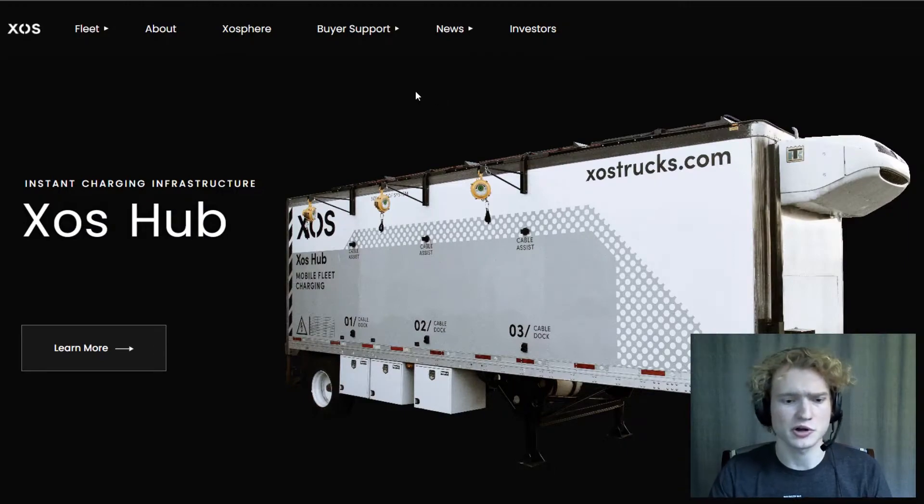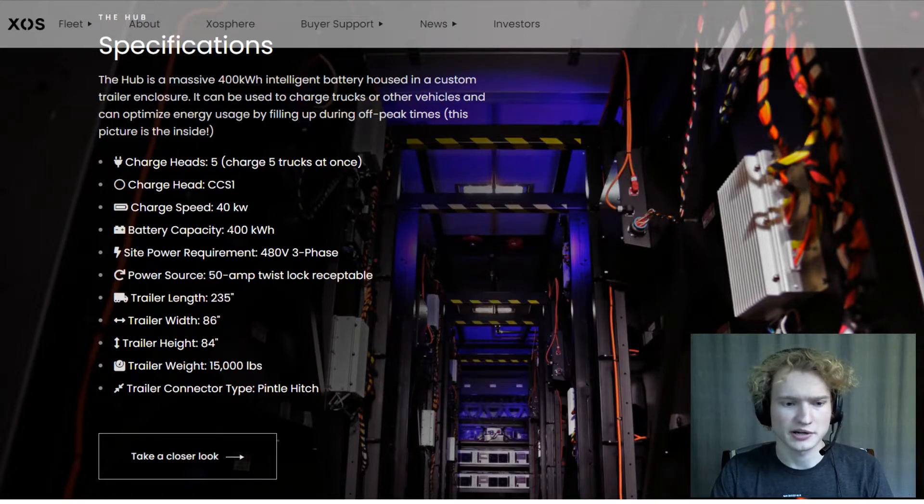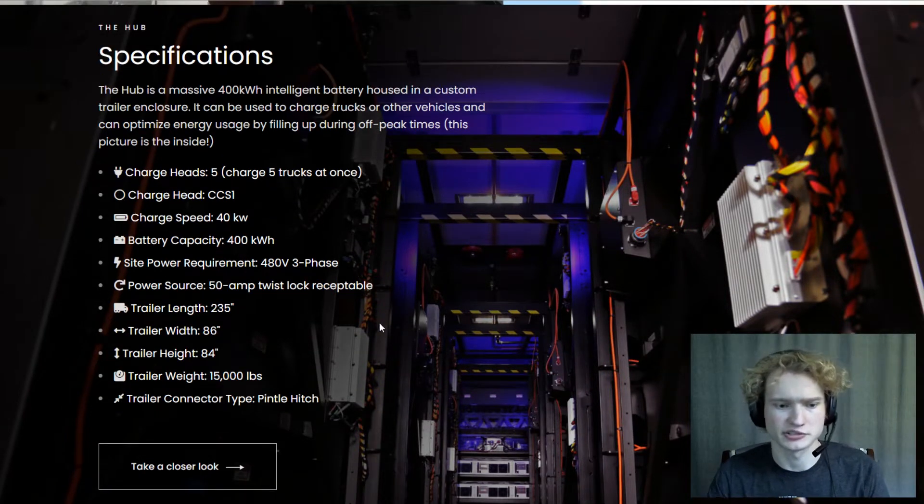In addition to their trucks, Exostrucks also offers a number of other products. One of those is the Exostrucks Hub — basically a gigantic battery in a trailer. It's got a 400 kilowatt-hour capacity and can charge up to 5 trucks at once at a 40 kilowatt speed. Customers can plug this into a 480-volt three-phase power system. This product allows customers to charge their trucks before they're able to install chargers at their site, so if they have any delays or problems installing chargers, this gets the job done for them in the shorter term.